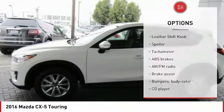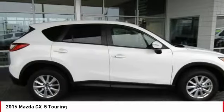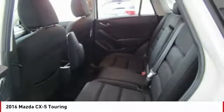Electronic stability control, CD player, fog lights, and rear window defroster. Searching for a dependable vehicle that looks great too? You've found it, so stop in today.